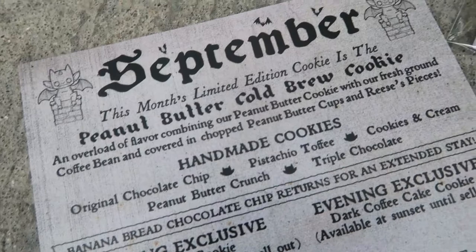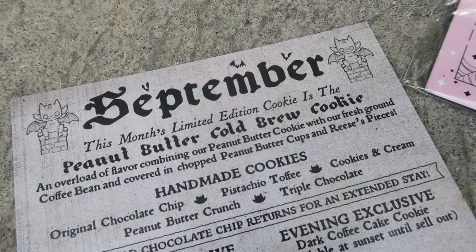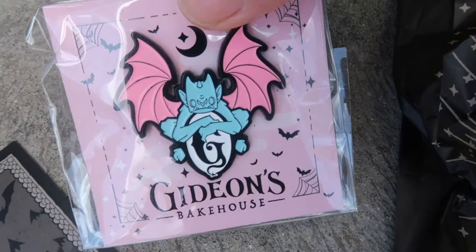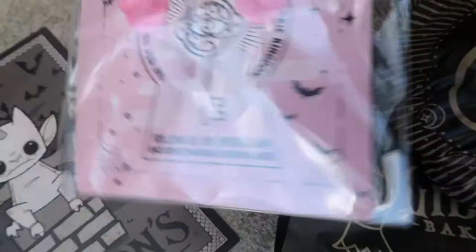This month's limited edition cookie is an overload of flavor, combining peanut butter cookie with fresh ground coffee bean, covered in chopped peanut butter cups and Reese's Pieces. The cookie is called the Peanut Butter Cold Brew. Before we open the cookie, let me show you the card — cute little gargoyle. And I picked up a pin I liked because it was different: it had pink wings and it's an aqua, light blue gargoyle. I thought it was just cute.